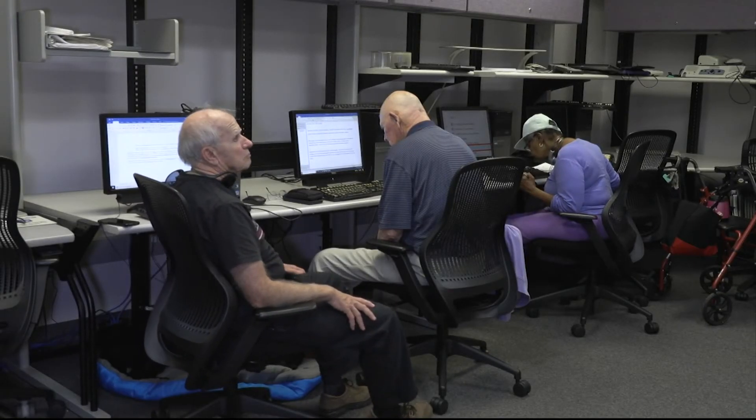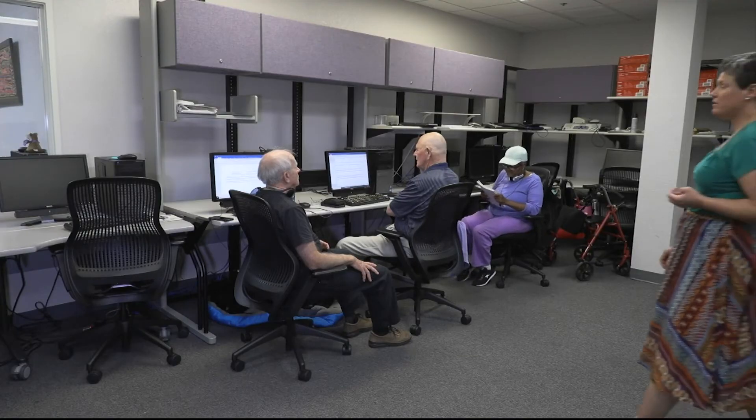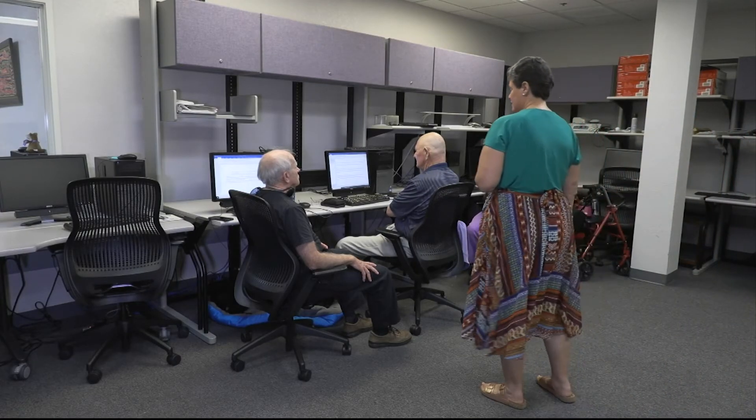According to the National Federation of the Blind, Arizona is in the top 25% of the nation with the most amount of visually impaired people.